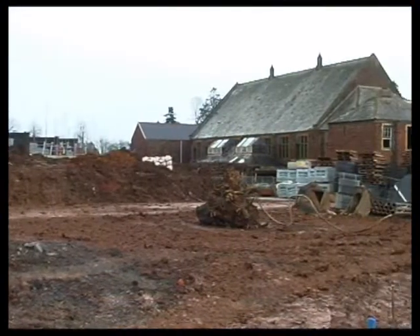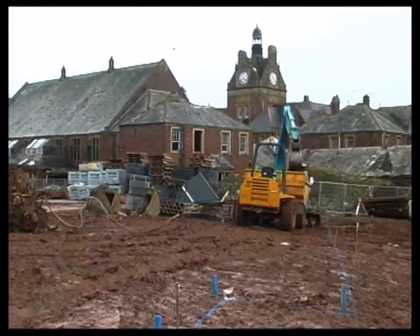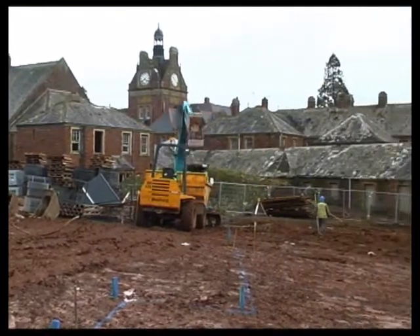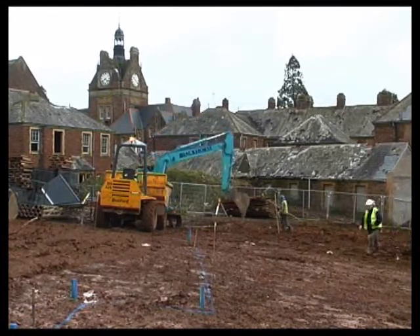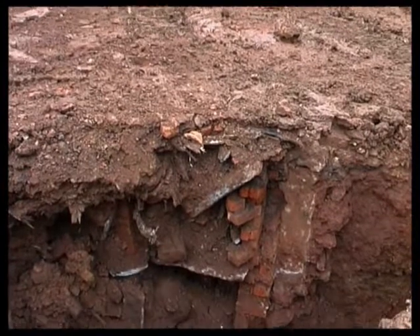Even though the old hospital buildings were demolished and the land cleared by a specialist contractor, extensive site investigation was still required to assess potential problems in the ground, mostly caused by old foundations and basements.